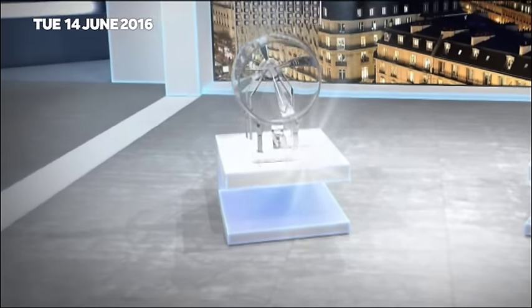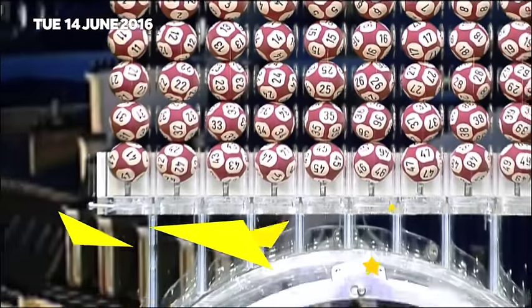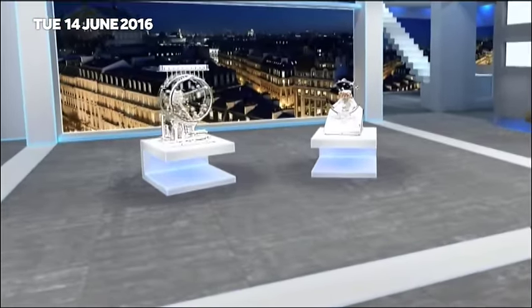Welcome to Tuesday's Euromillions draw with UK Millionaire Maker. Tonight's Euromillions jackpot is an estimated 11 million pounds. Here come those Euromillions results now.